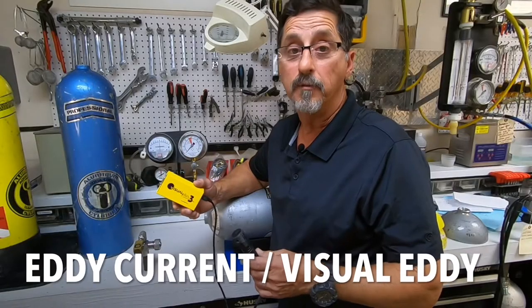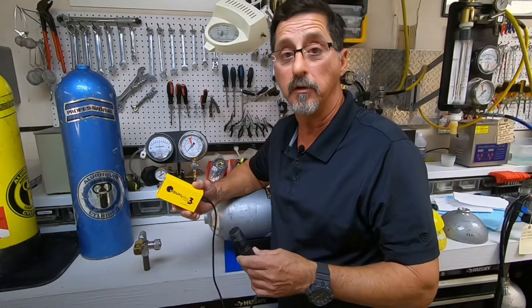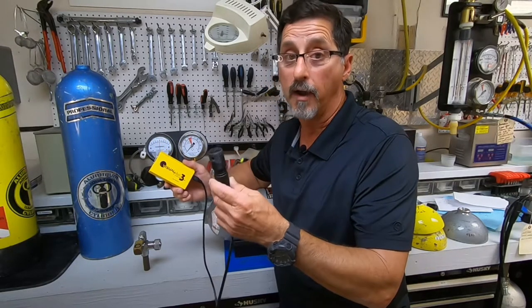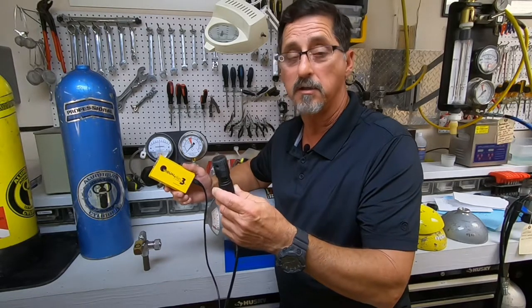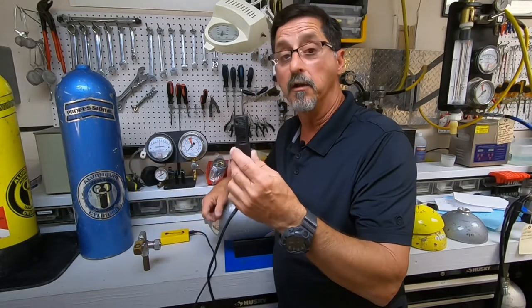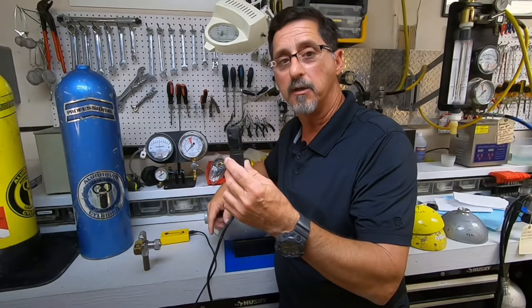According to the CFR, if we're going to keep these 6351s in service, you must do an eddy current test. The eddy current test is an electronic box with a probe inserted into the actual threads of the tank looking for cracks. It's very difficult with the naked eye to find these cracks. This is why we use an electronic probe. The probe is inserted into the actual neck threads, rotated, sending an electronic pulse throughout the threads looking for actual cracks.